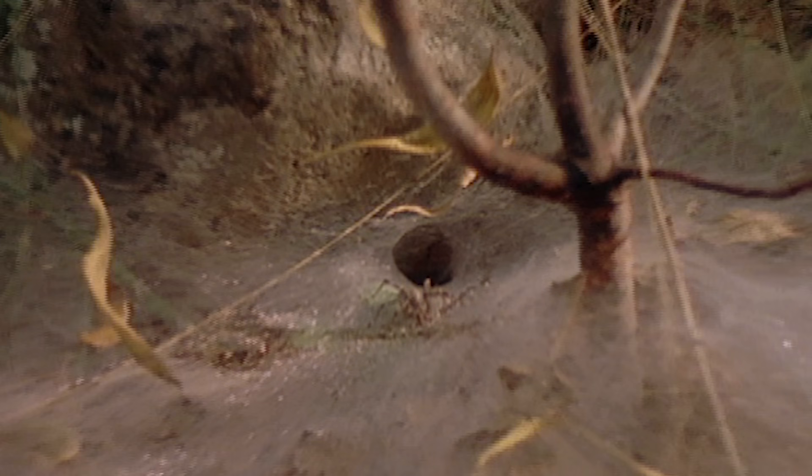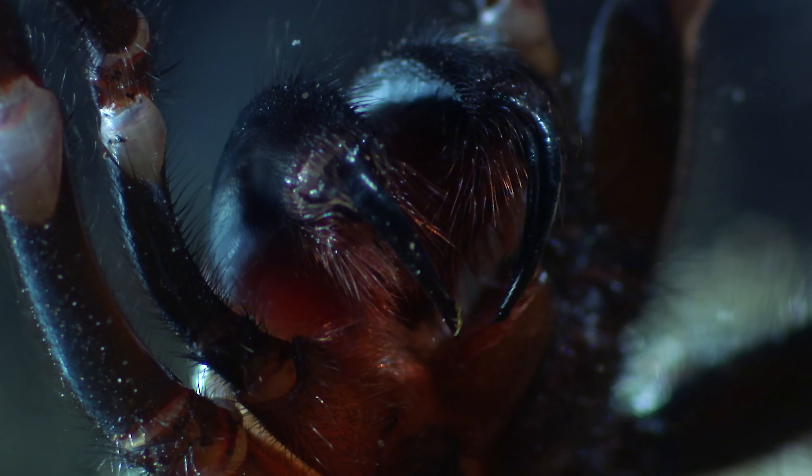hence the name funnel web. But because they feel safe in dark, cool places, they can end up having unexpected run-ins with people.